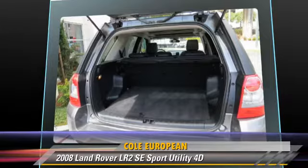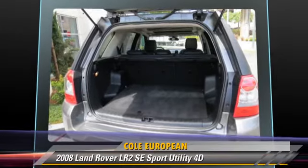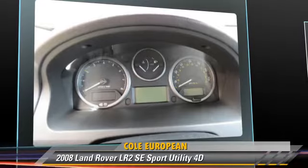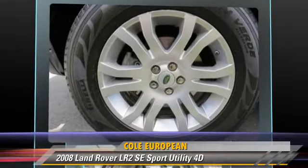Comfort and convenience features include parking sensors, multi-disc CD player, and leather seats. Give us a call to schedule your test drive today.